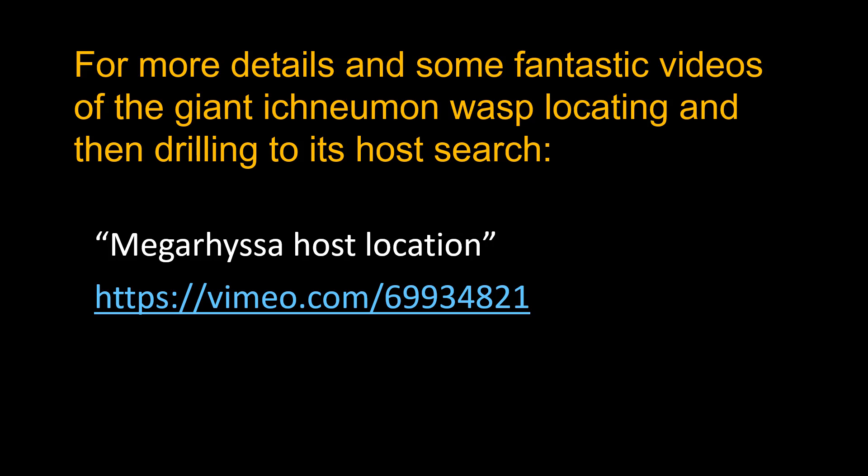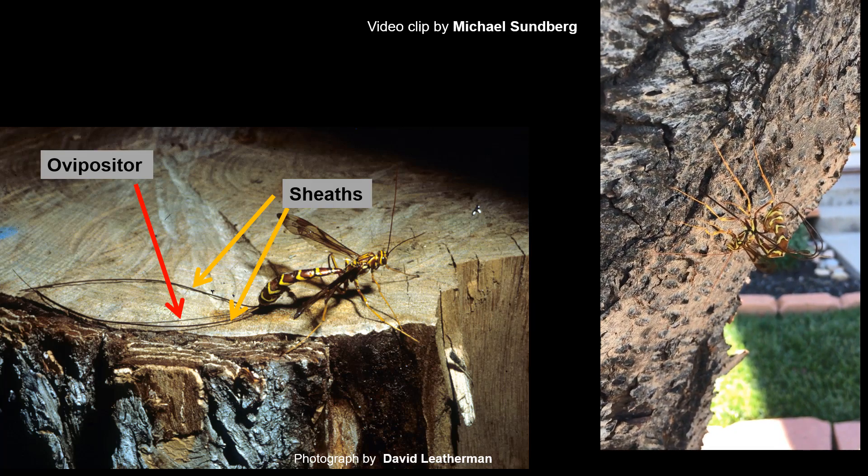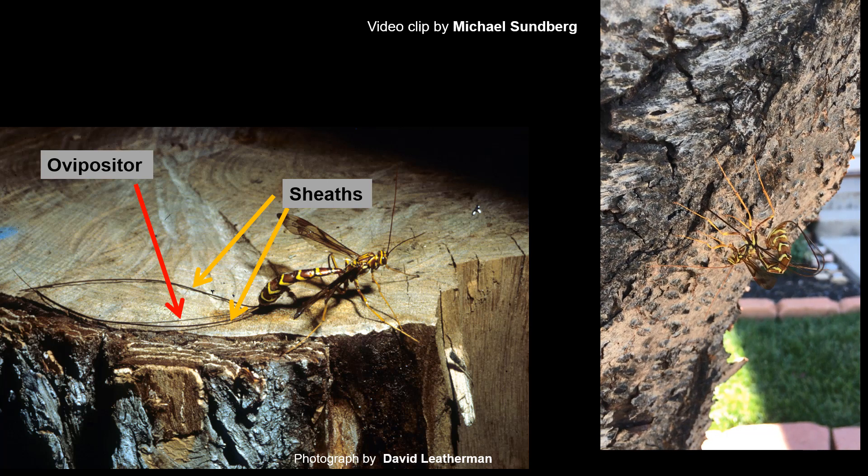There are fantastic videos on this whole process. Searching 'Megarhissa host location' — Megarhissa being the name of these giant Ichneumon wasps — brings up great video of her drilling through the bark to reach the larvae. We also had one in the process of laying its eggs by drilling to the young. It has those long tails, which are actually three parts: two are sheaths that serve as guides supporting the ovipositor.